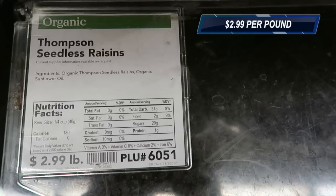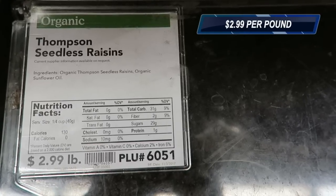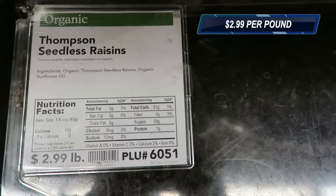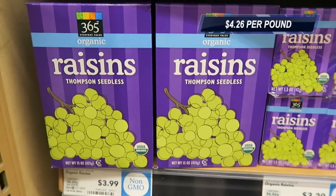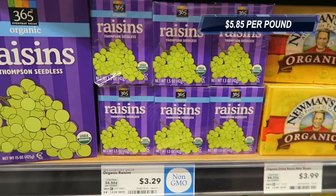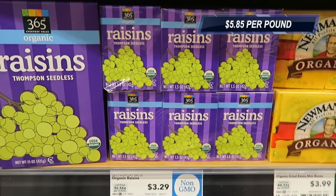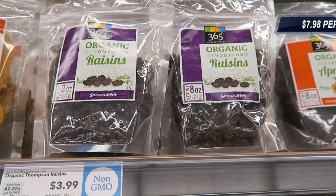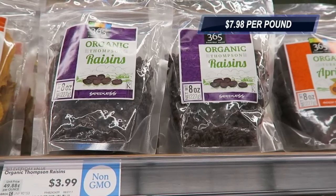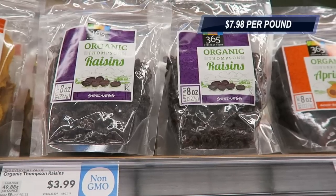Raisin prices at Whole Foods are very fascinating because they vary a lot. You can get organic seedless raisins for $2.99 a pound when you shop in the bulk section, compared to packaged which jumps to $4.26 per pound. And then if you get these mini individual packages, it jumps to $5.85 per pound. And for some reason, this other type of packaging is so expensive — it jumps to $7.98 per pound. Insanity.